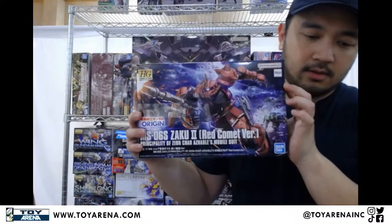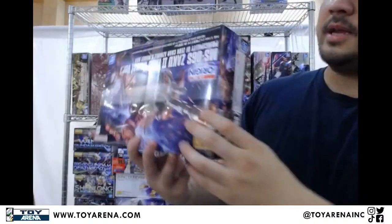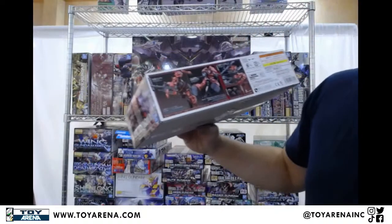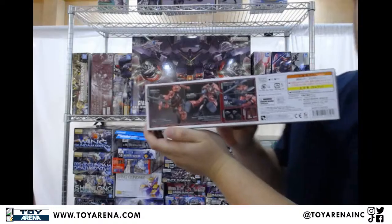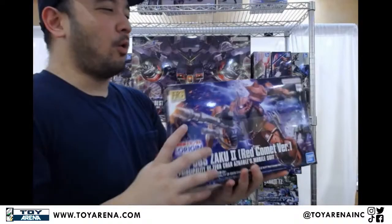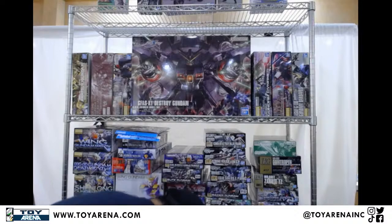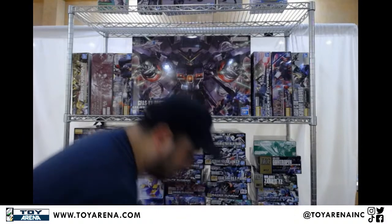Another restock: we've got the high-grade Gundam Origin Zaku 2 Red Comet version. Zaku 2 painted red — we've got some extra stickers and stuff like that. Really solid. The high-grade Gundam Origin line — I think the high-grade Origin RX-78 is one of the best versions of a high-grade RX-78 out there too. Can't wait for that to restock. But we got Char's, so that's really good too. You guys have seen these three already just last week — we've got even more now of the Hybrid Exia Repair 2.